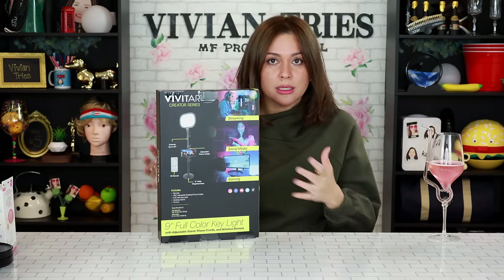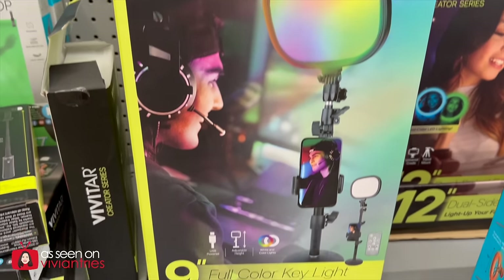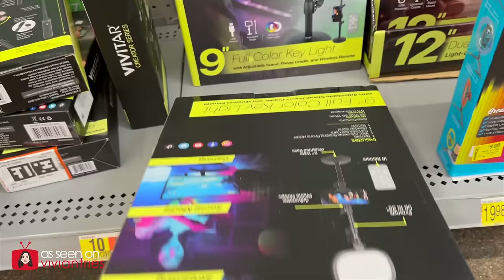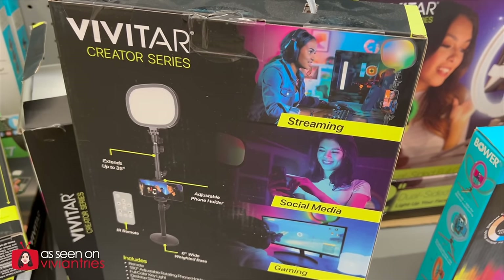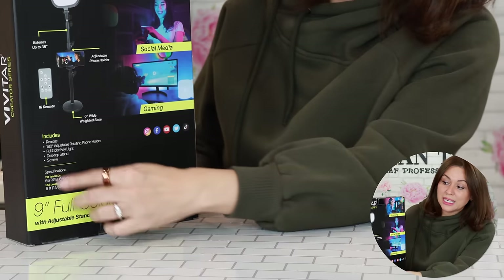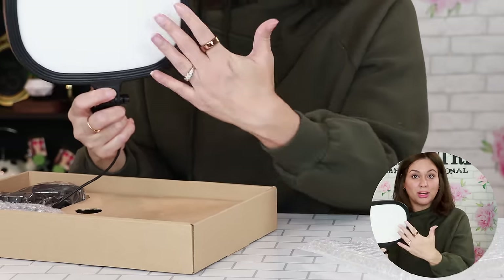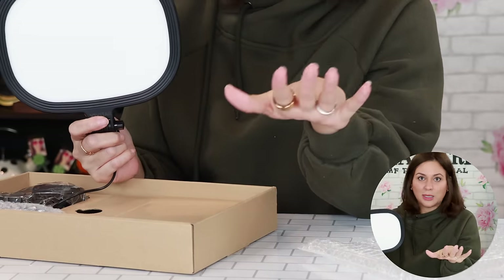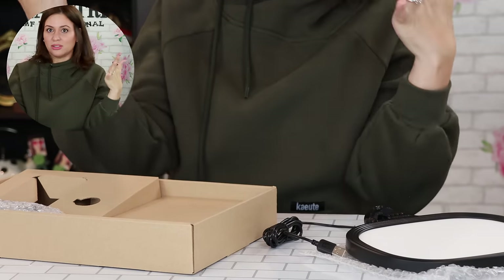Creator Series 9 Full Color Key Light. Maybe you want to become a content creator — Walmart has all the tools you need. Before, you could only buy stuff like this on Amazon and it was pricey. It's $24 — that's really good. It holds your phone, has a little light up top, has a remote, and the stand extends six feet. This is what you want: a soft light. It's all about lighting. I don't even look like this in real life — the lights blur everything out.